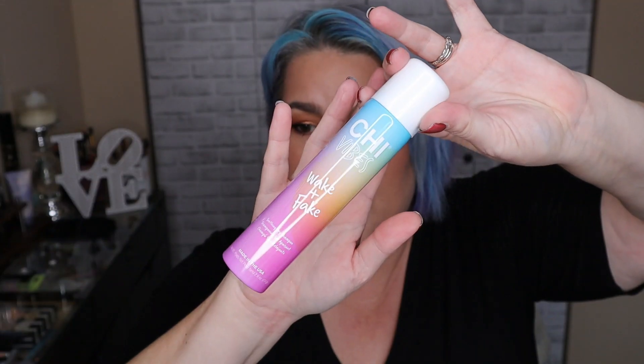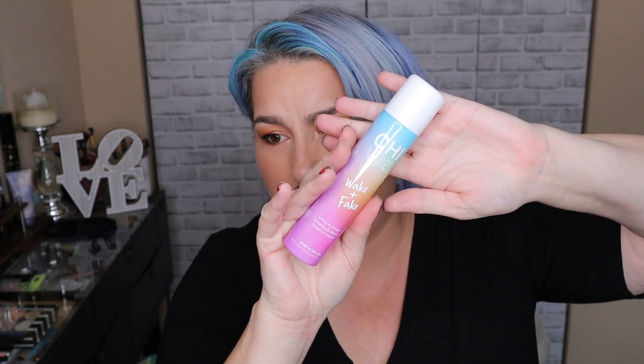Another hair product I had was the CHI Vibes Wake and Fake soothing dry shampoo. It's not a bad dry shampoo — it does a really good job of cleaning the hair and making it feel freshly washed — but it also leaves a white cast, so it's not my favorite. It is small enough that I could take it in my go bag when I was out of town and it didn't take up a lot of room.